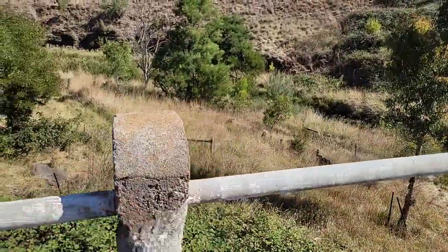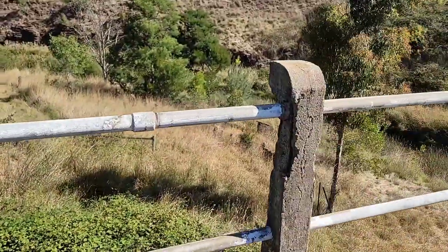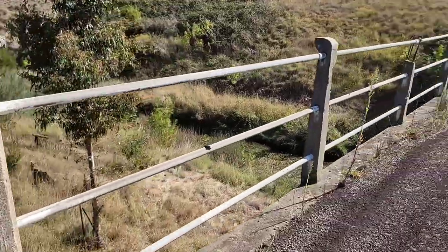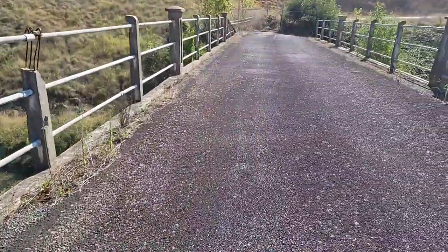A lot of the concrete is fairly weathered and eroded, so this bridge is just slightly breaking down. But the bitumen looks pretty good.